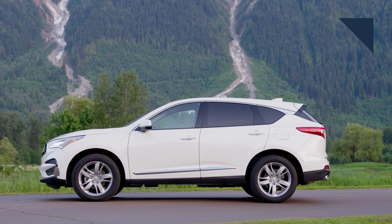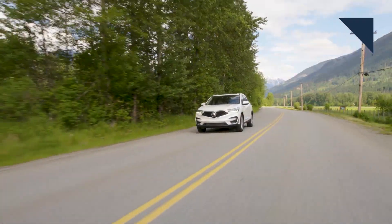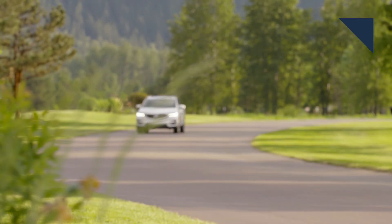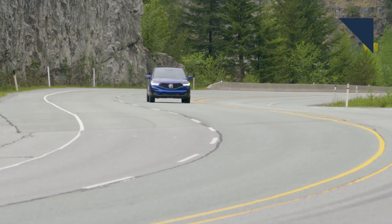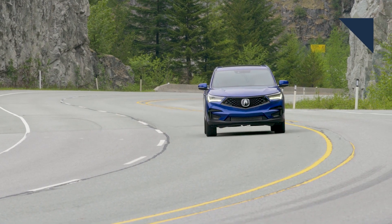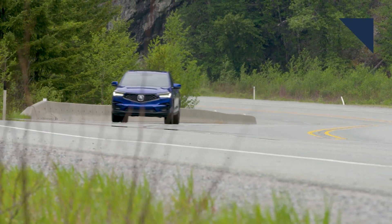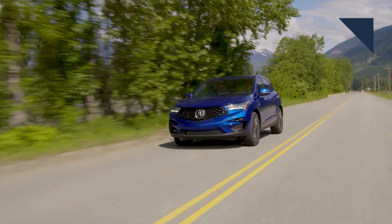The all new Acura RDX arrives at dealer showrooms tomorrow. We got a chance to drive the new model and here are our impressions. The CUV is built on an all new dedicated platform and it's powered by a new 2-liter 4-cylinder turbo mated to a 10-speed automatic transmission. The powertrain performed well, and for those worried about not having a V6 option, the 4-cylinder provides good power. It was a bit buzzy when we stomped on the accelerator, but shouldn't be a deal breaker. The RDX also features the fourth generation of the company's super handling all-wheel drive system, which definitely helps in corners and on twisty roads. Fuel economy for front-wheel drive versions is 24 miles per gallon combined, and all-wheel drive models get 1 mpg fewer.